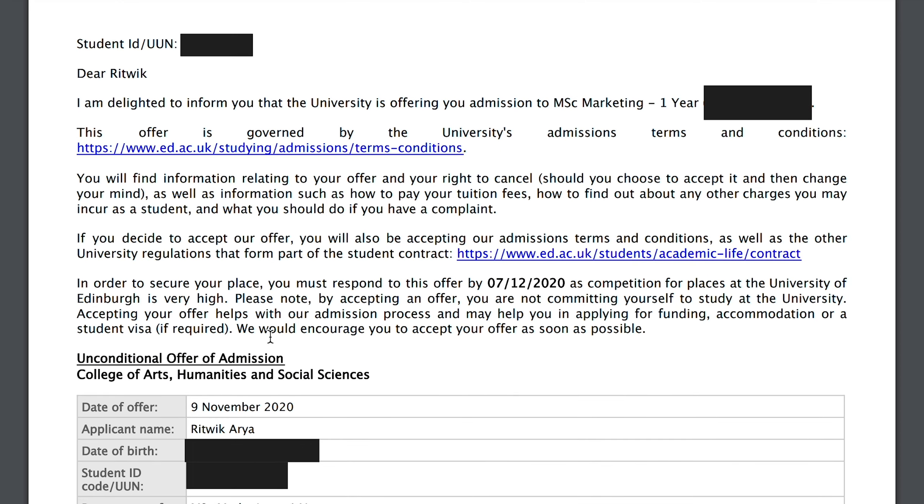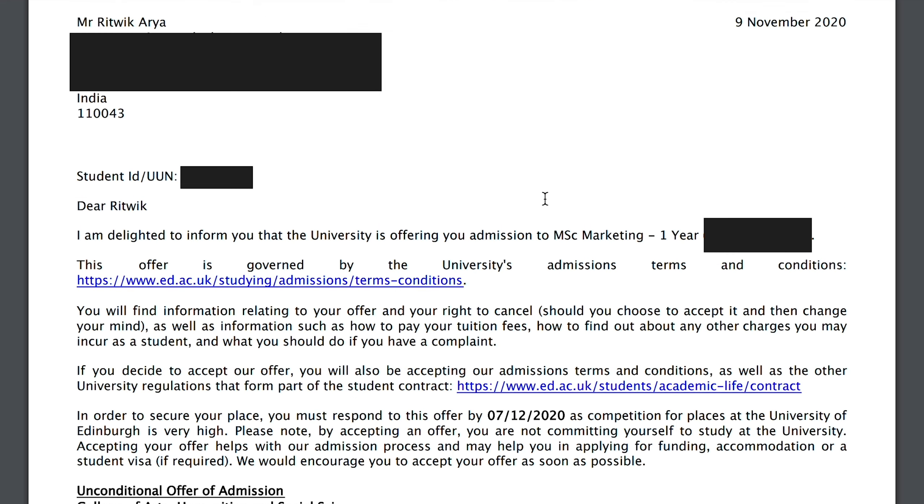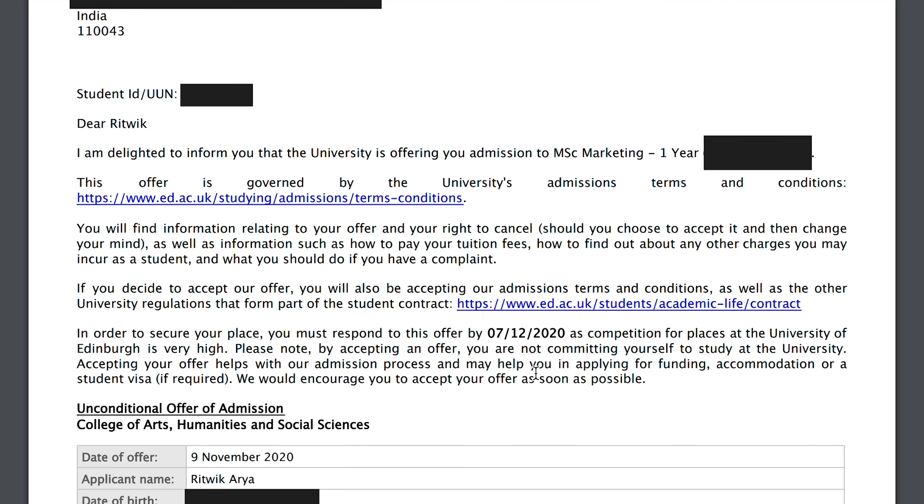You can see some additional details. Scrolling down, it says that in order to secure your place, you must respond to this offer by 7th December 2020. So I received the offer on the 9th and I got approximately one month to accept the offer.